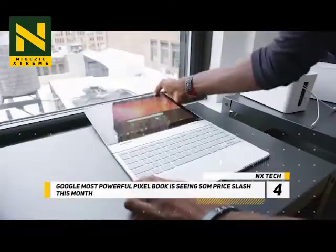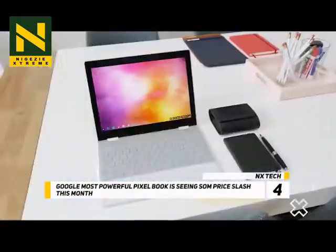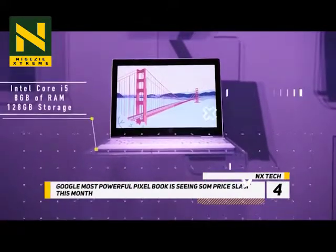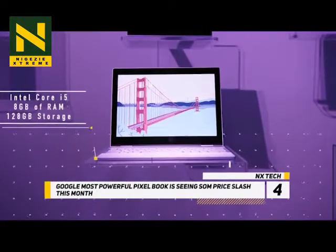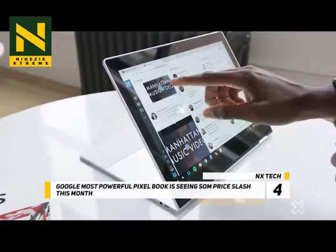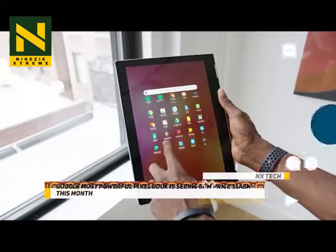Normally going for $1,649, this model with the 7th Gen Intel Core i7 processor, 512GB of storage, and 16GB of RAM is down to just $1,192 on Amazon per Chrome Unboxed. The $999 base model went as low as $750 during the holiday period and the current lowest price is $849.99 on Amazon. So right now, Google's high-end model is the smarter buy if you're after a high-end Chromebook.